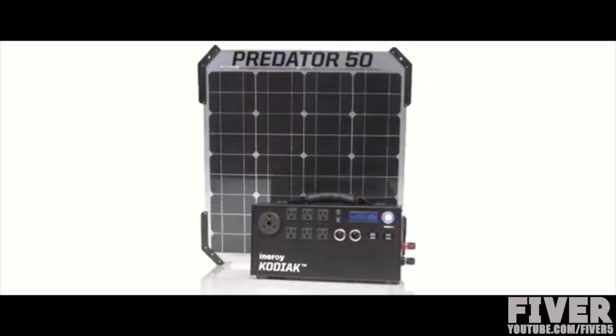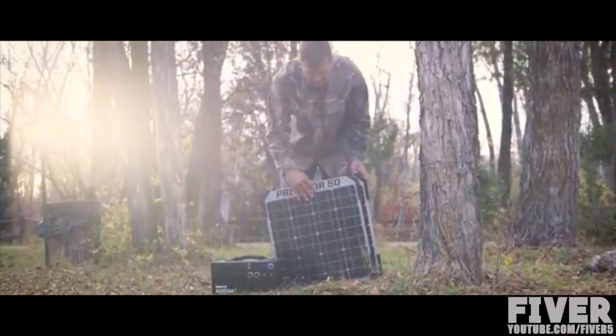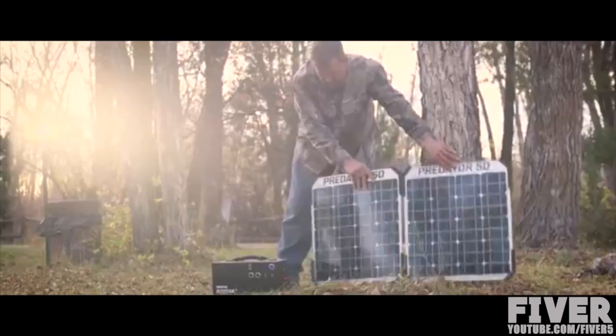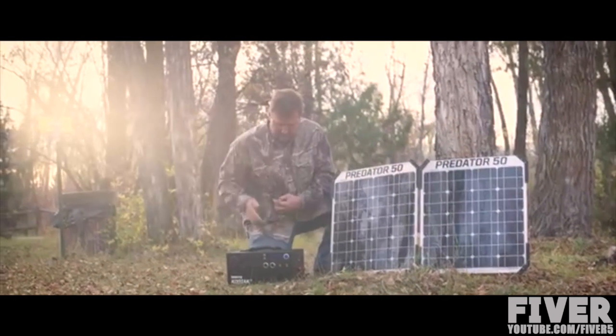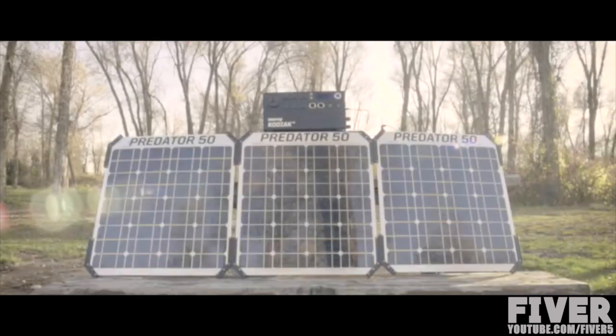Our solar panels are made from a high-tech lamination process. We put ruggedized corners on them to allow us to slide them together and to pass power back and forth. A traditional solar panel is made of glass and aluminum and it's really heavy. We know that the Kodiak generator and the Predator panel will change the world.